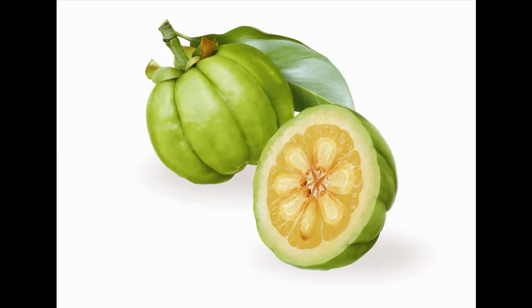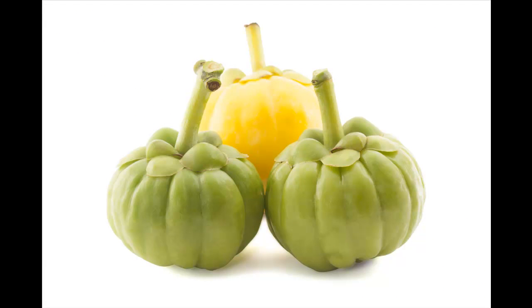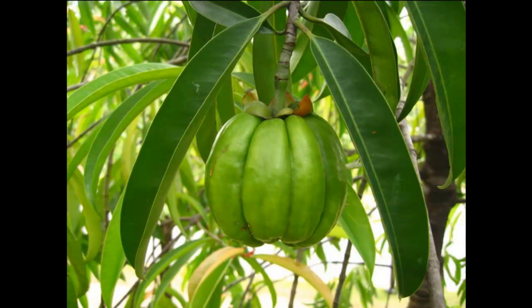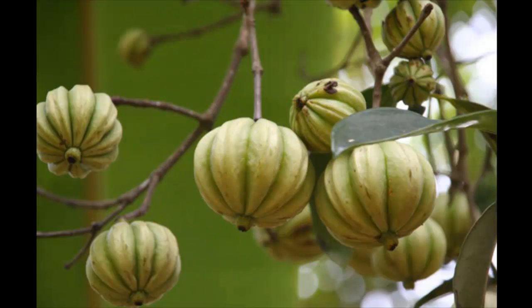The fruit rind extract is rich in a compound called hydroxy citric acid. Garcinia cambogia prevents liver processes associated with the conversion of energy into fat cells — its extracts don't allow liver enzymes to metabolize energy and turn it into fat. Rather, it helps channel these calories to be used for developing lean muscle mass and energy to be used up by the body.